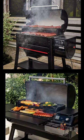Round two, let's talk pellet hopper capacity. The Weber Searwood pops out with a 20 pound hopper capacity, while the Traeger Ironwood comes in at a hefty 22 pounds. In this category, the Traeger Ironwood sets the pace.